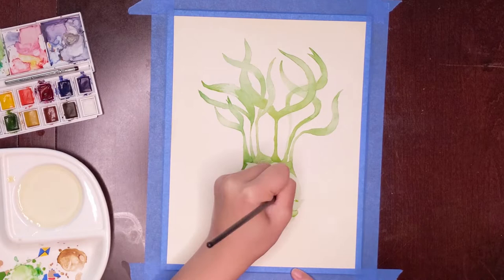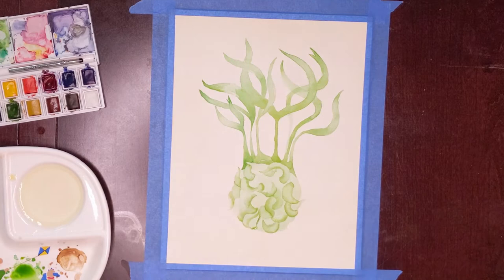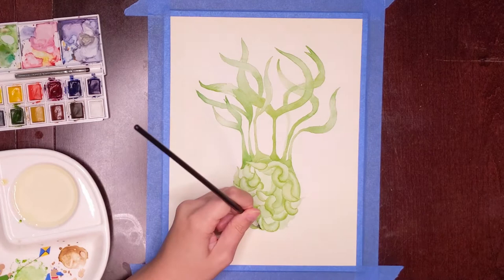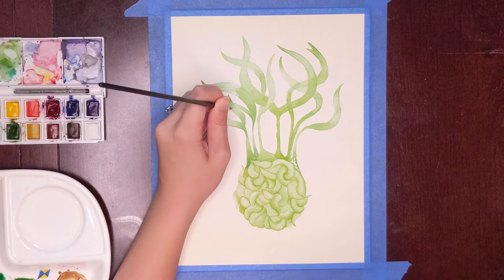While under the effects of Gillyweed, one could not breathe air with their lungs. There was some debate among Herbologists as to the duration of the effects of Gillyweed in freshwater versus saltwater, but in freshwater, a sprig of Gillyweed has been seen to last for well over an hour.